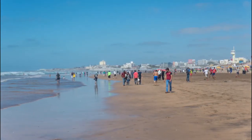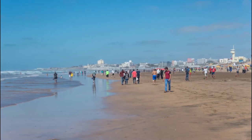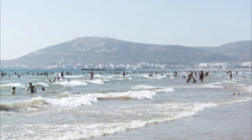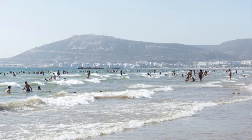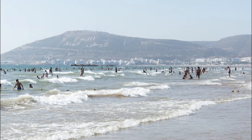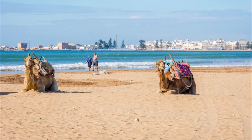Number eight: Taghazout. Small and traditional, Taghazout is a little fishing village just north of Agadir. Tourism is on the rise in the area, with the Moroccan government focusing on the development of Taghazout as a resort town, but for now most of the tourists here are backpackers and surfers.